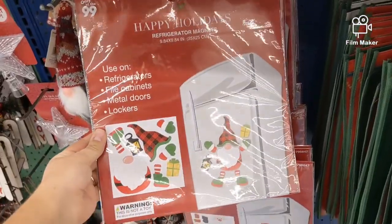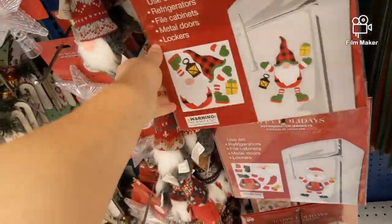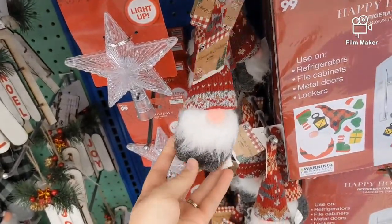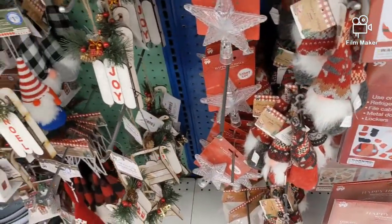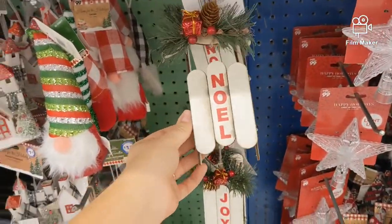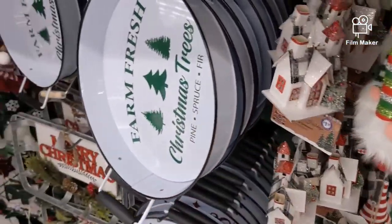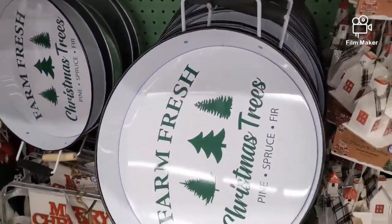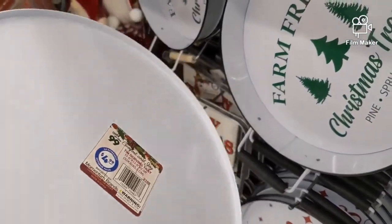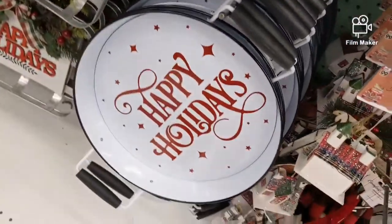This is fun — they're magnets, so if you have a magnetic fridge that's super fun. The gnomes are just so cute. Cute little sled ornament, a dollar. These trays are so cute, they're metal, and they are $4.99 — there's this tree one, and then down here 'Happy Holidays' — those are adorable.